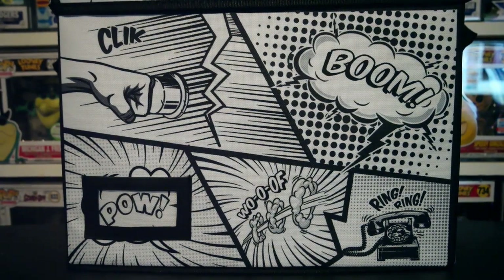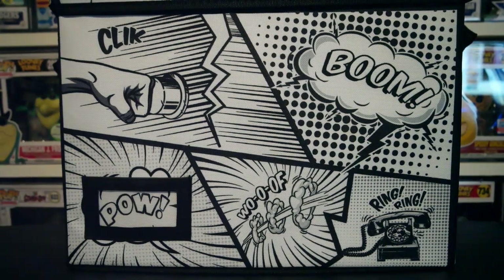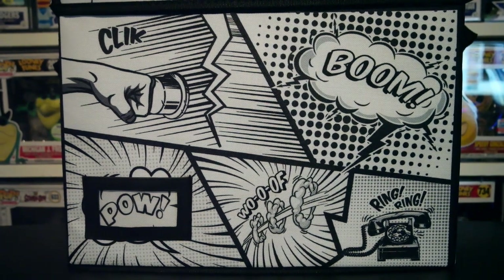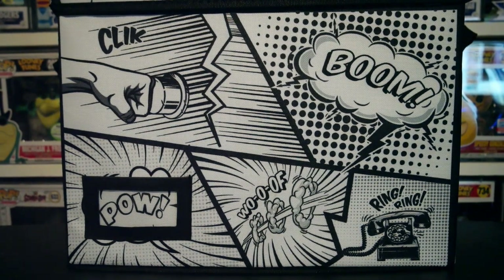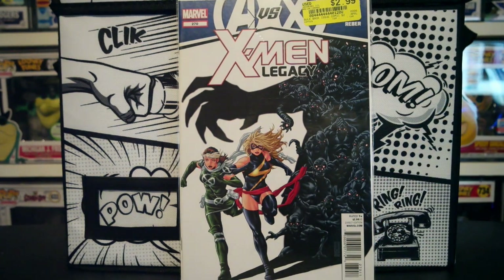So a bunch of stuff going on. Hopefully you guys caught NFO this weekend — if not, go back and watch that. I wanted to show you some of my pickups from this past weekend. A bunch of President's Day sales going on. The first place I went to was movie trading companies — I went to like two different ones. I didn't pick up very much, but these were all buy one get one free. So there's X-Men Legacy 270 — I've been missing that one.